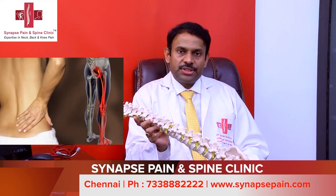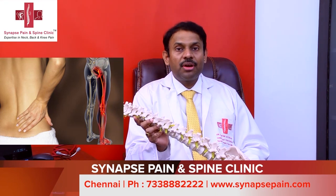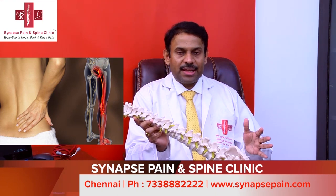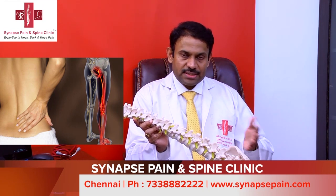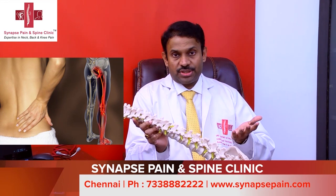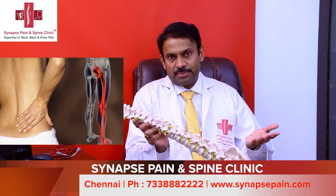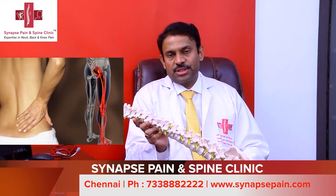These symptoms, which we call sciatica — back pain radiating to the leg — need not be present at all times. Some patients have changes in symptoms during the day, and symptoms can change with posture. When you bend forward the pain may be worse; when standing straight the pain may be less; when lying down the pain is almost nil.